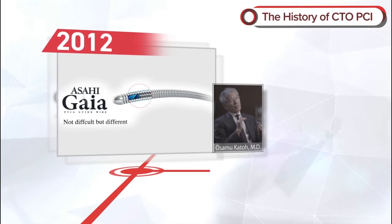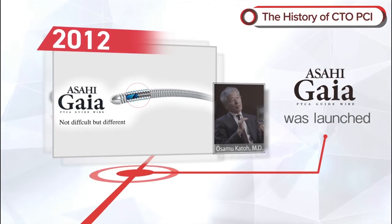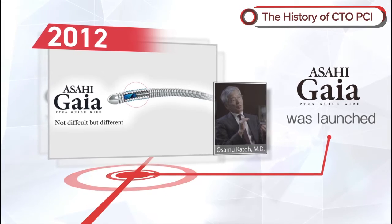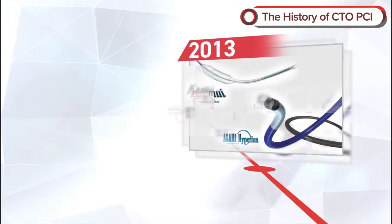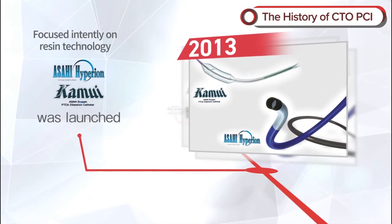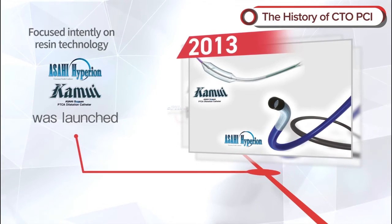In 2012, Gaia was launched. This guide wire was jointly developed with Dr. Osamu Kato to resolve the conflicting issues of higher tip load and tip flexibility. In 2013, Asahi Intech focused intently on resin technology, launching the guide catheter Hyperion and the balloon catheter Kamui.